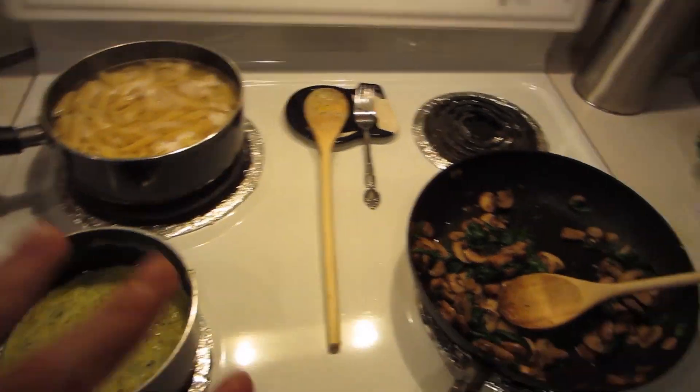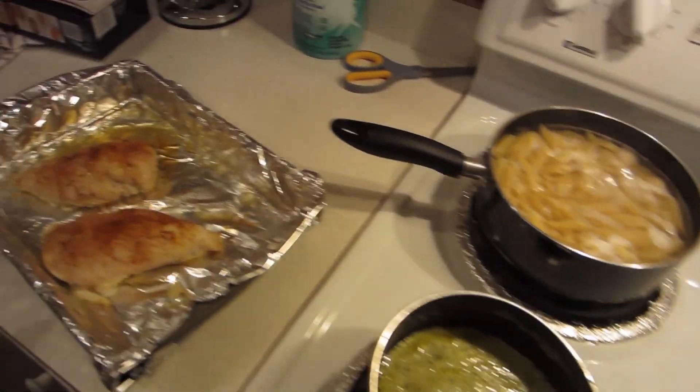It looks amazing. It really does. This is one of the prettiest meals I think we've ever made. But it smells incredible — it smells so good. I'm excited to taste it. I had to share this; I had to at least get some of this preparation on the vlog because it just looks so good.